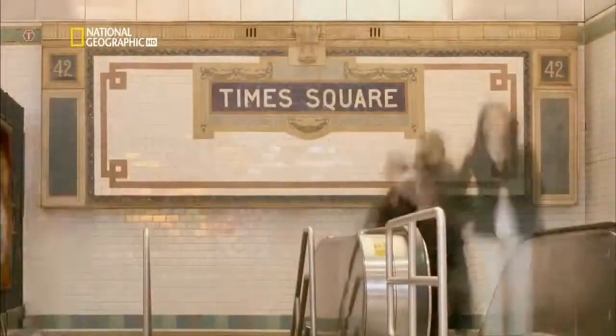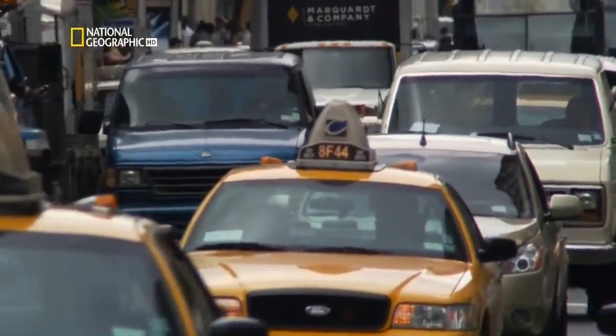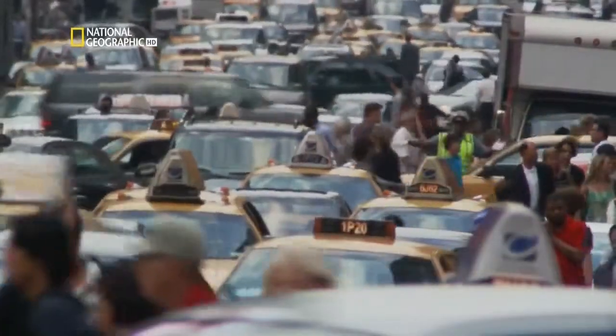Over 5 million people ride it every day — that's almost 2 billion a year. It's the only way you can get around, it's affordable. If you have to go buy a car, of course you're spending too much money just to park in Manhattan.